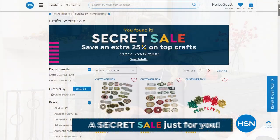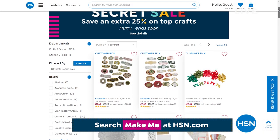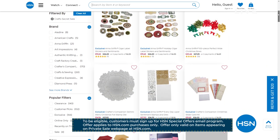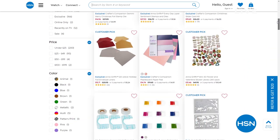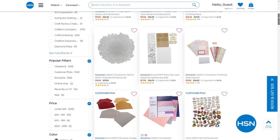Thank you, Matthew — this was such a great price. HSN also has an online-only secret sale. The secret phrase is 'Make Me.' Type it into the search bar at hsn.com to reveal the sale and get an additional 25% off HSN top craft items — a mixed assortment of amazing products. These sales are good for a limited time, so act quick.